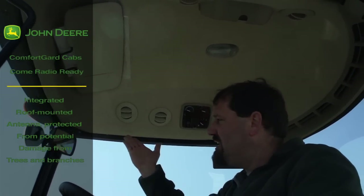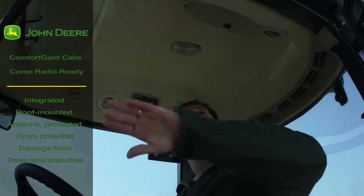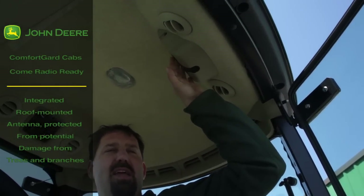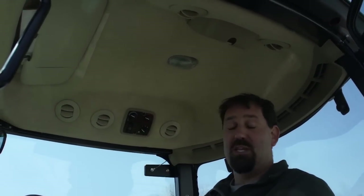These John Deere factory cabs come radio ready — as you can see, the antenna is up on the top right corner. Inside is a little insert where you plug and play your radio. You're not taking tops off or installing harnesses — it makes it very easy.